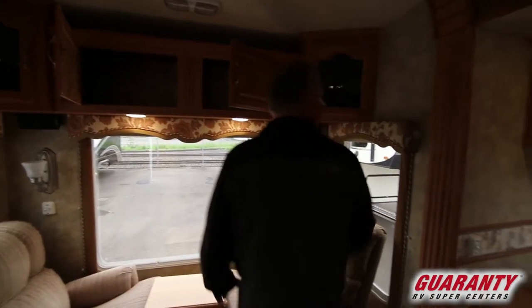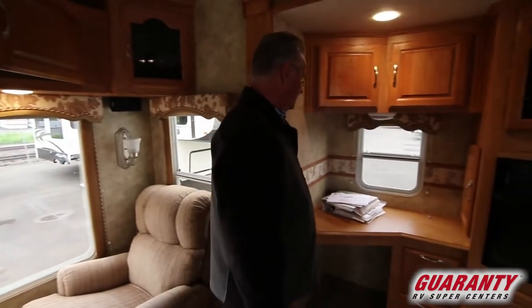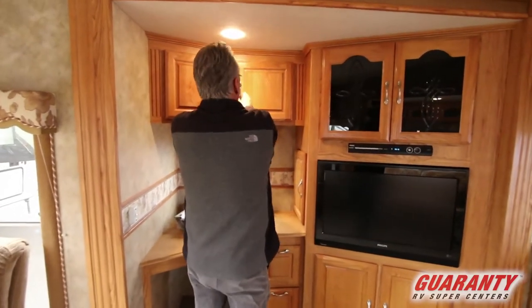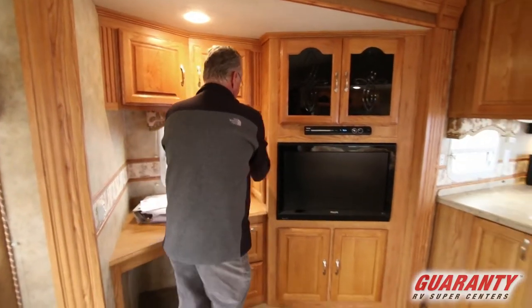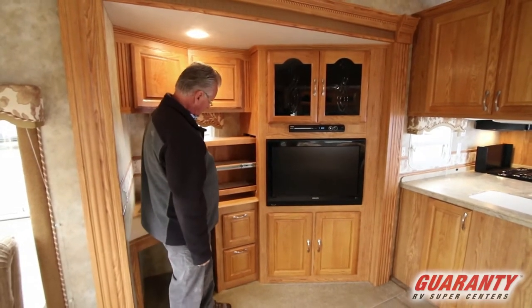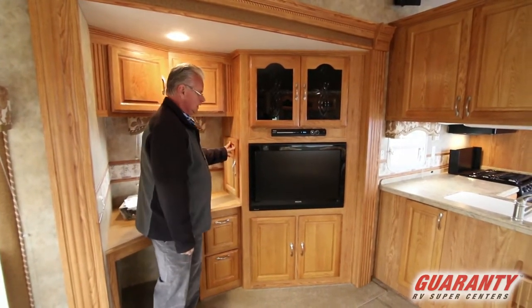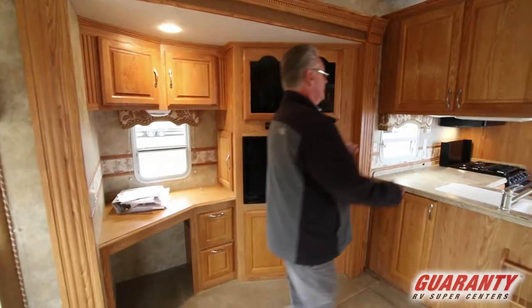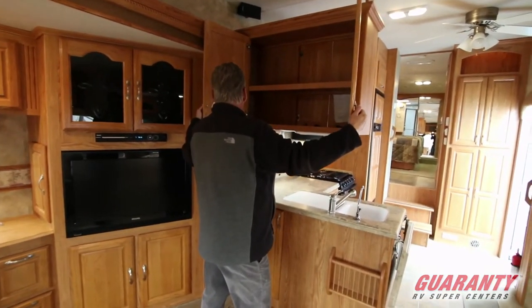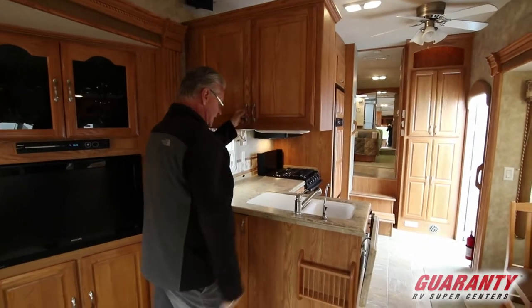It's got the nice desk area, which is hard to find in these anymore, with tons of storage. Nice pull out shelf there. Cabinets that open both ways — from the kitchen and from out here in the living area.